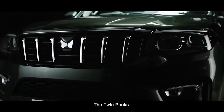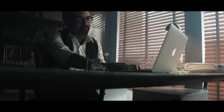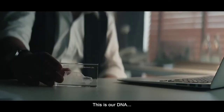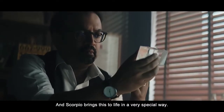The Twin Peaks. The moment you see this, you know it's an authentic SUV. The kind that can make your jaw drop with its unmissable presence. This is our DNA and the Scorpio brings this to life in a very special way.